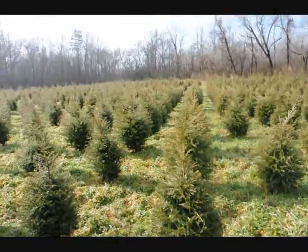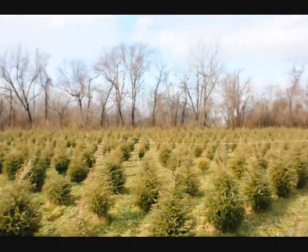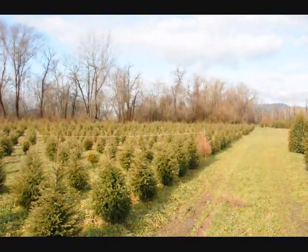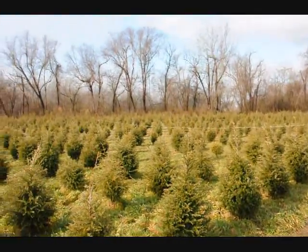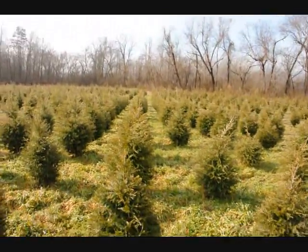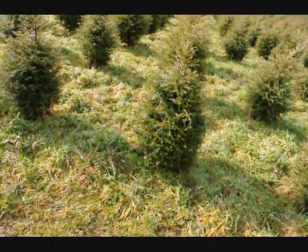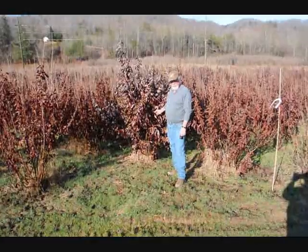We are not going to run out of three-foot hemlocks — it looks like about 2,000 in this field. Give us a call at 215-651-8329. We can dig a bunch of these for you. They are really nicely trimmed.